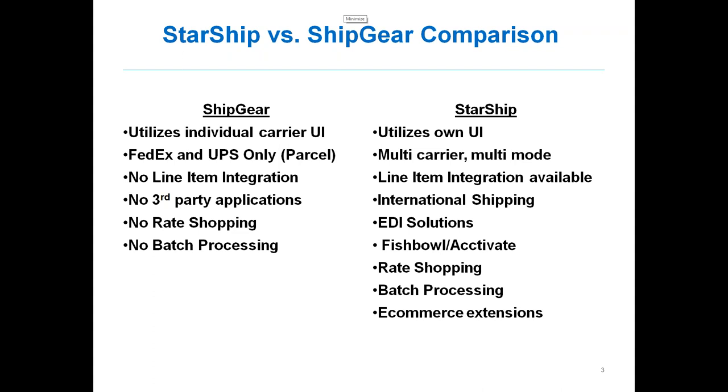With Shipgear, you don't have any access to rate shopping. Whereas in Starship, that's one of the key features — you can rate shop all of your carriers in one portal. You also have the ability to batch process shipments in Starship. If you're doing a lot of eCommerce or general orders, you can select any number of orders and process them at once, printing to your thermal or laser printer. Starship also offers an eCommerce extension, which we're going to feature today using Shopify, showing how we can update both QuickBooks and your Shopify cart.